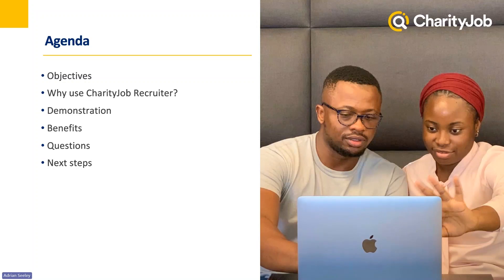At the top of your screen, you should see a Q&A section. At any point during the webinar, feel free to enter a question in there, and we'll try to answer as many as we can at the end. We're aiming for the webinar to last about 35 minutes. If we don't get around to answering your question, we will be following up with an email. After the Q&A, I'll be going through the next steps to follow on from here.